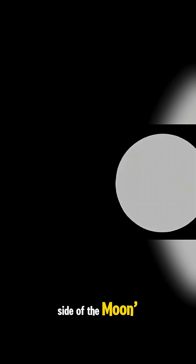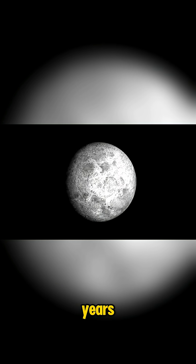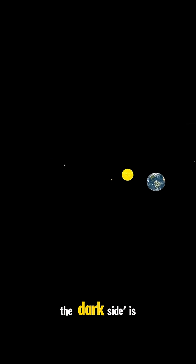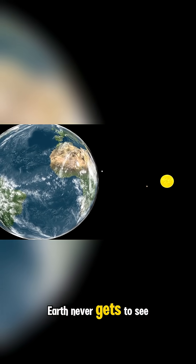People call it the dark side of the moon. But did you know that this so-called dark side is actually lit by the sun? So why for thousands of years have we believed that half the moon was perpetually shrouded in darkness? Well, the truth is, the dark side is simply the hidden side — the part that Earth never gets to see.